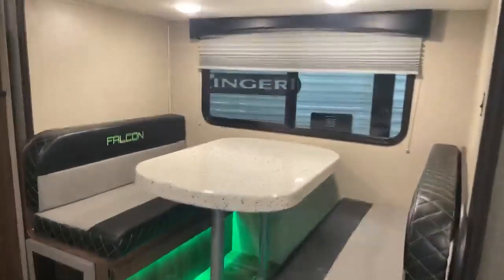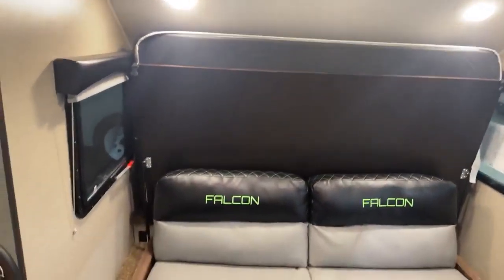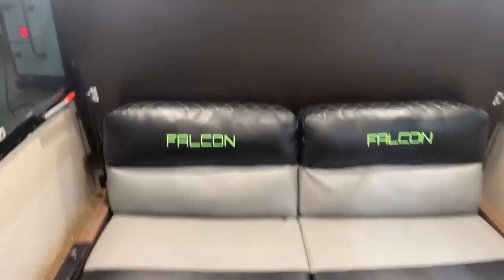Here we are on the inside of this awesome 2019 Falcon by Travelite. Really nice compact camper, and you have your Murphy bed in the front. Nice windows on both sides — they both do open up. You have the couch for during the day and bed for at night.